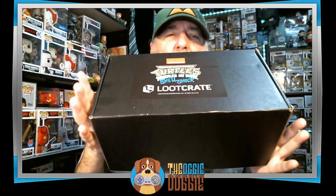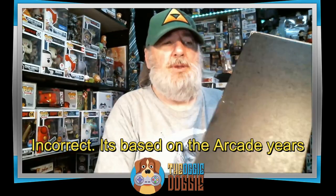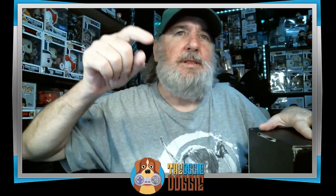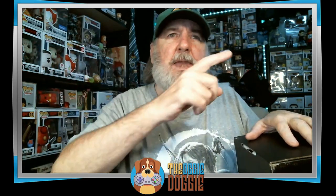This is the second crate in a three-crate subscription, so this one is supposed to be based on the comic book years. We'll see what is in here. If you're not already a subscriber, please hit that subscribe button down below and ring that bell to get notified of upcoming videos.